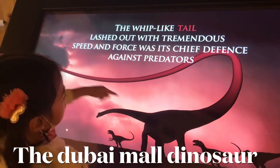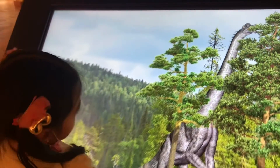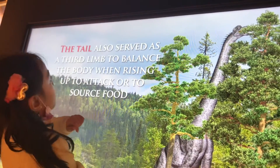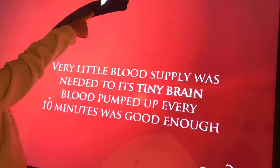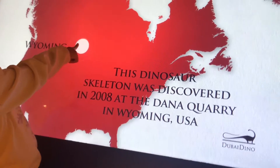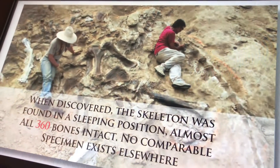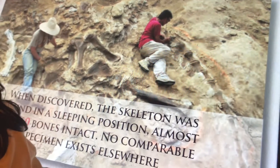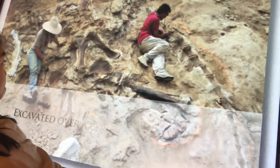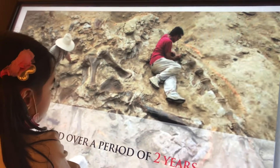What is it? See, the tail also serves as a third limb to balance the body when rising up. Discovered in 2008 in the USA — so this is real, this is the real one. See, this is how they discovered these dinosaur bones.